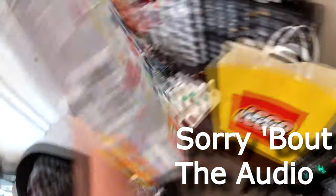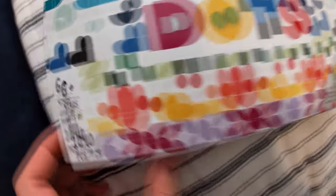Still pretty cool. And the last thing we got today was just an incredible deal — it's the Lots of Dots set. For $20 you get 1,040 pieces, which is just crazy. You can see all of the parts you get here — great for mock building, and again just an incredible deal.